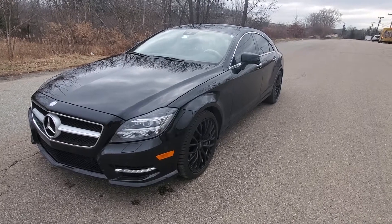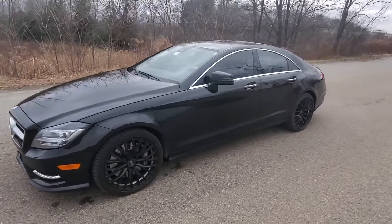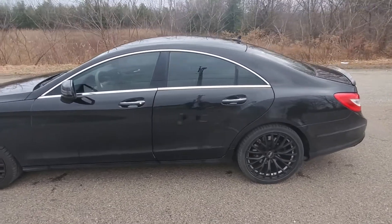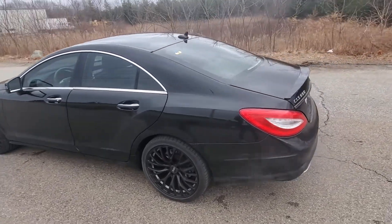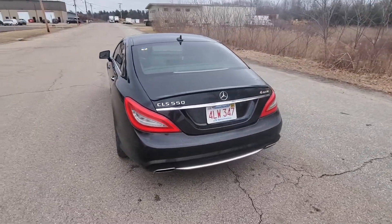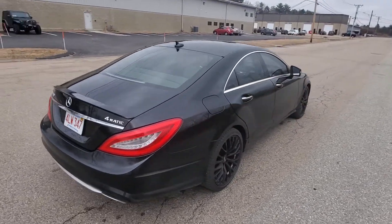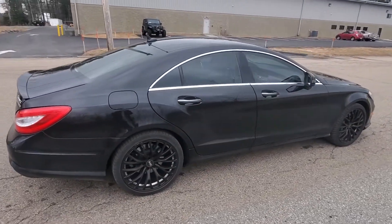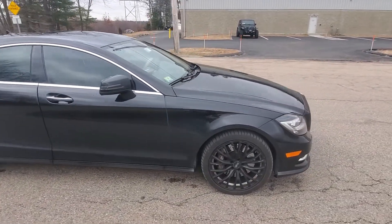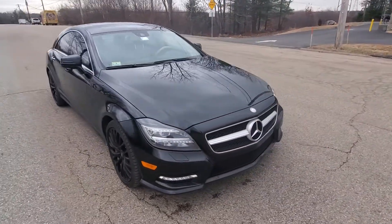Hey guys, today we're looking at this beautiful 2014 Mercedes CLS 550 with only 85,000 miles on it. This CLS 550 comes in the 4MATIC all-wheel drive system, perfect for New England winters. As you can see, this car is absolutely mint — it's been kept garaged for its whole life, it's in beautiful shape, with very few imperfections on the exterior, if any at all.